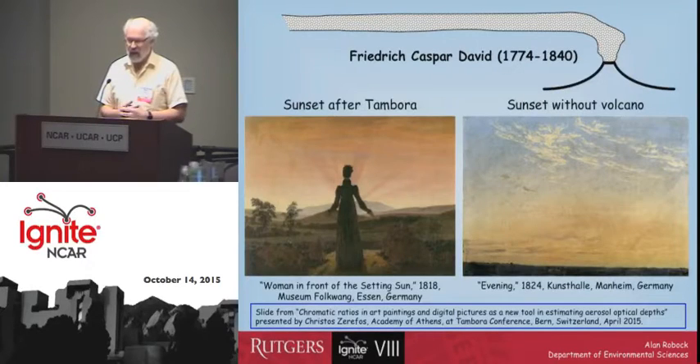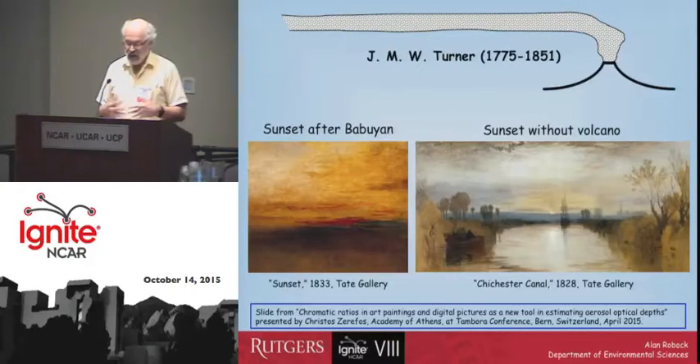Frederick — there's one on the left showing what his painting looked like after Tambora, and on the right without a volcano. The famous painter Turner also did that, and so you can see on the left after a volcanic eruption, and on the right what the sky looks like without a volcano.